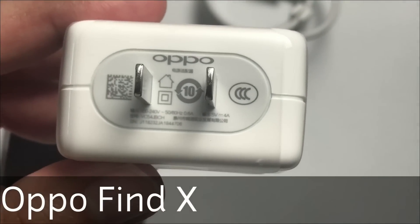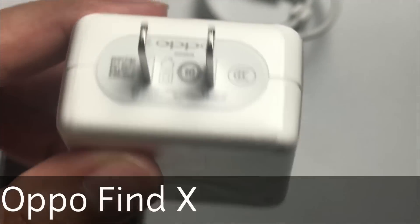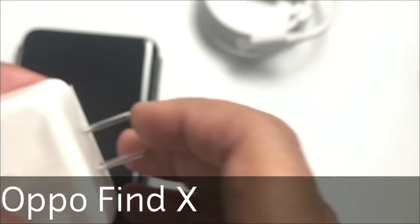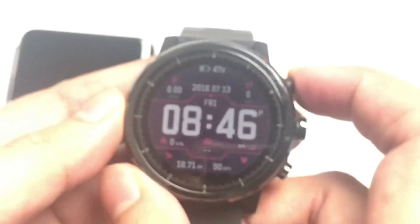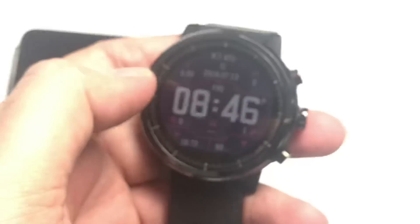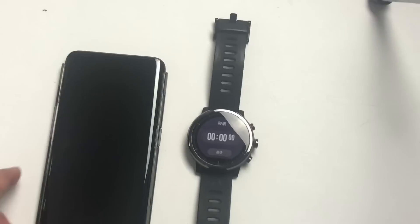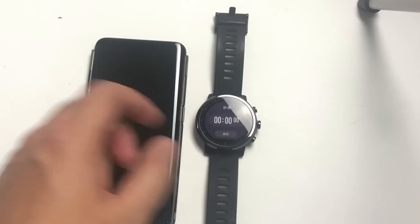The Oppo Find X features VOOC charging, and the company claims the phone charges very quickly. Let's see — I'll start a stopwatch. We're at zero and the test begins now.